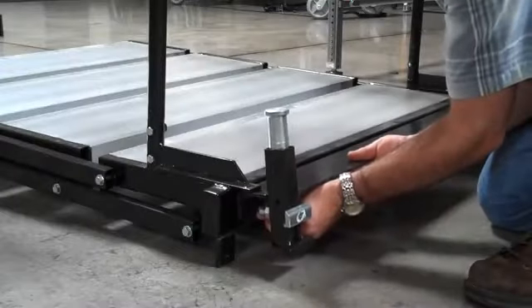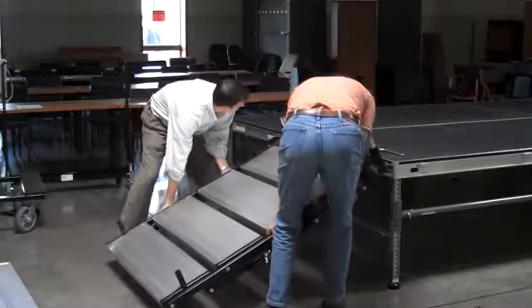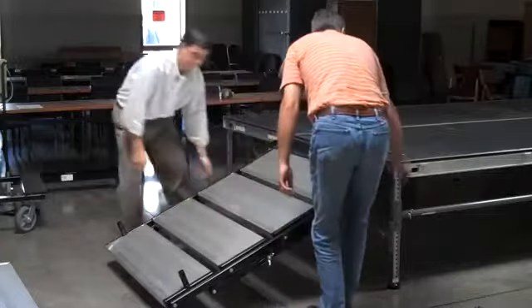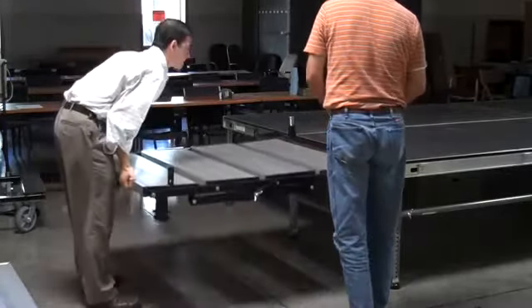An adapter bracket connects to the stair set. Stairs attach to the stage with spring-loaded clips for fast assembly.